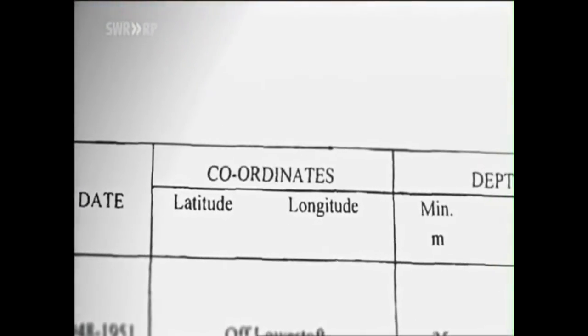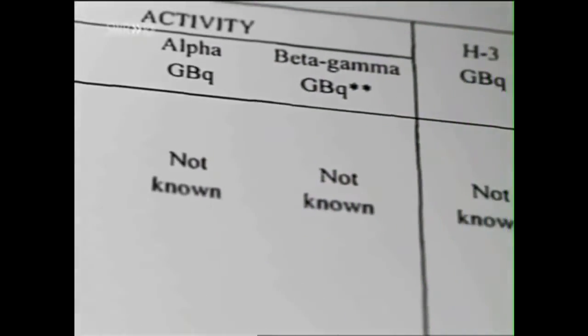A look at official British dumping inventories raises even more doubt. Entries relating to coordinates or ocean depths are often marked 'not known.' Even when it comes to information regarding radioactivity, we repeatedly read 'not known, not known, not known' — this is according to an inventory of dumpings in the Irish Sea.